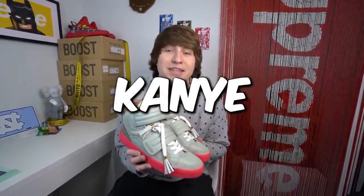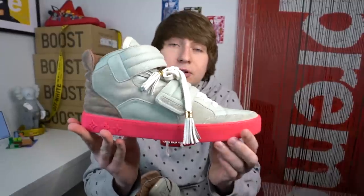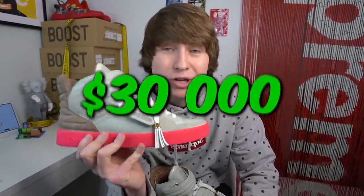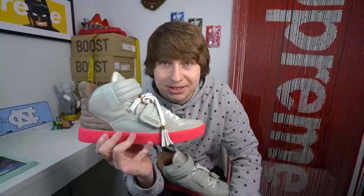Right here we have the Louis Vuitton Jaspers. A lot of people don't know, but before Kanye was ever with Adidas or Nike, he was actually with Louis Vuitton, and this is one of the shoes that he designed. This is one of the most rare shoes in my collection — I only know a few other people in the world that have this shoe. There was a guy actually selling this on StockX for $30,000 the other day.